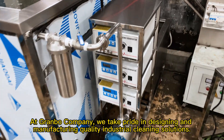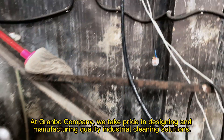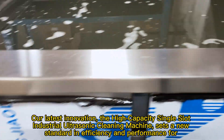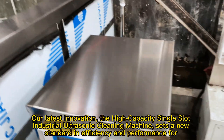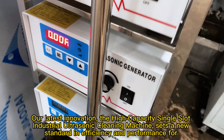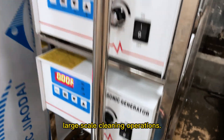At Granbeau Company, we take pride in designing and manufacturing quality industrial cleaning solutions. Our latest innovation, the high-capacity single-slot industrial ultrasonic cleaning machine, sets a new standard in efficiency and performance for large-scale cleaning operations.